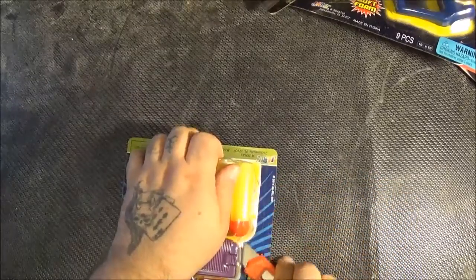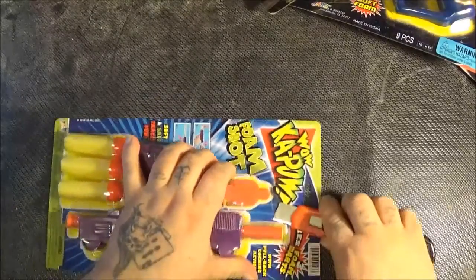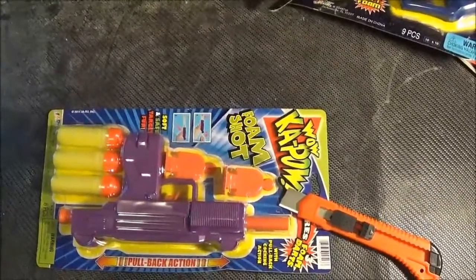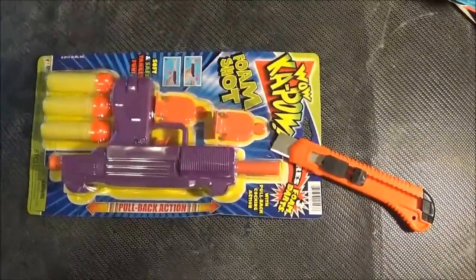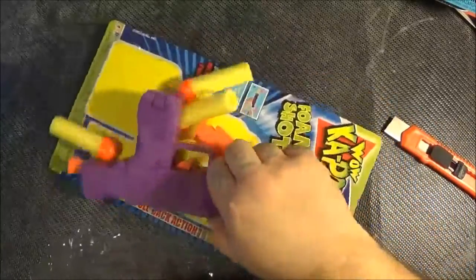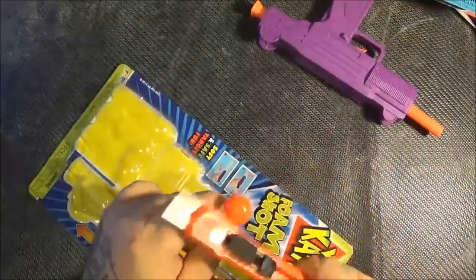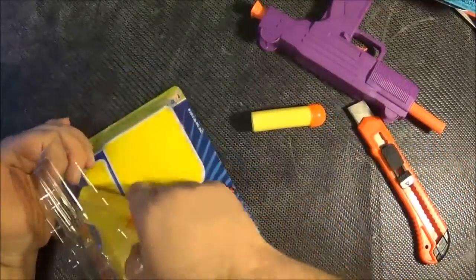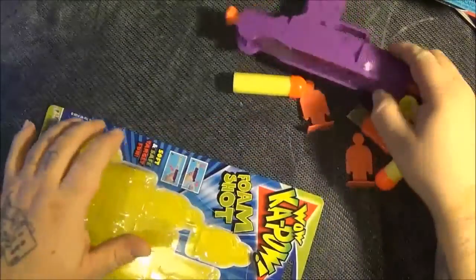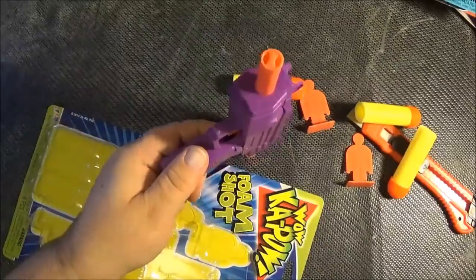We're going to open this Wild Kapow foam shot with my trusty finger slicer of death. The packaging is actually pretty cool — I'll give it that on a lot of these cheap blasters. Let me readjust here. The packaging is kind of crap. Wow, that is hard plastic. I hope this thing has any range claims or velocity because somebody is seriously going to get hurt. It is not openable and it does have an air restrictor on it.